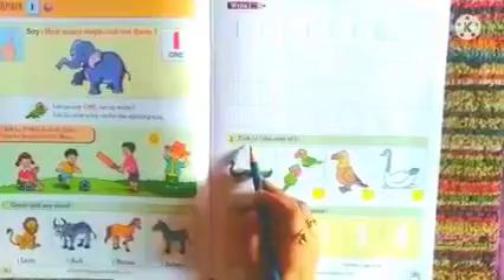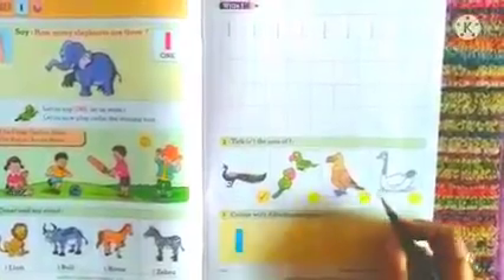Below you have to copy the same as homework. Let us head to the next activity — tick the sets of 1. As we are learning to write number 1, we are going to tick the sets of 1. 1 peacock — you can see a tick over here. Here we can see 2 parrots, so leave the box as it is. 1 eagle — put a tick over here. 1 duck — put a tick over here.